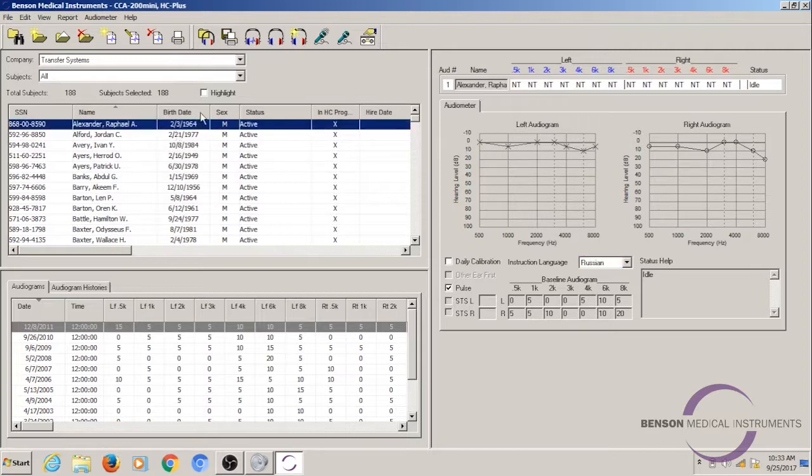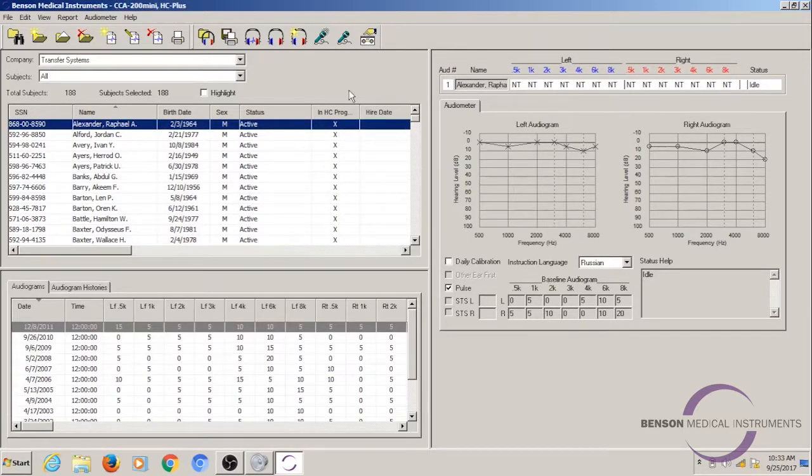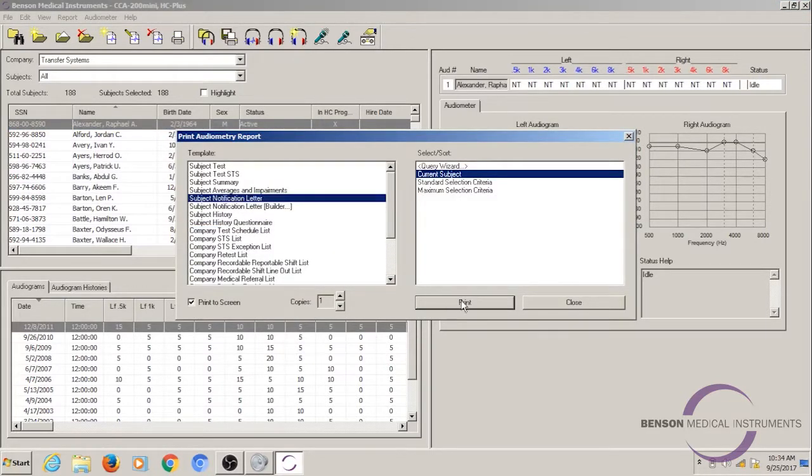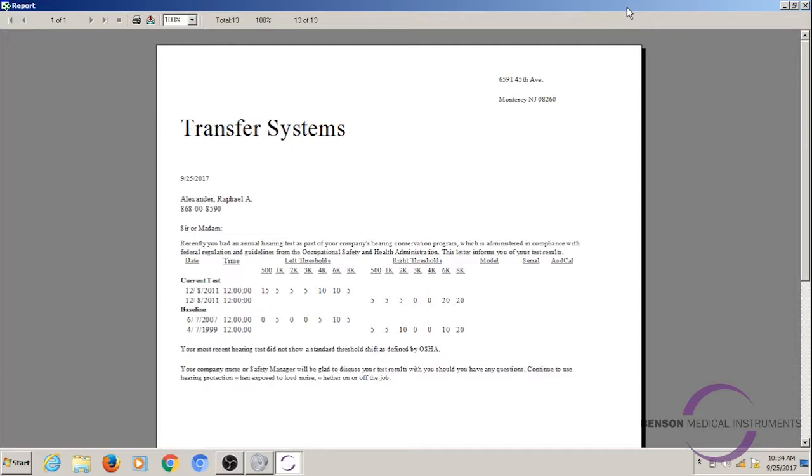We're going to look at one more feature. We looked at our audiogram histories notification feature and our audio instructions feature. Now we're going to look at the notification letter feature. This is a report. Let's go back to Raphael and change his language back to English so you can take a look at that notification letter in English. We'll go up to reports, print audiometry, and select subject notification letter. The notification letter basically gives feedback after the test so the subject can see what their results are and if they have an STS.